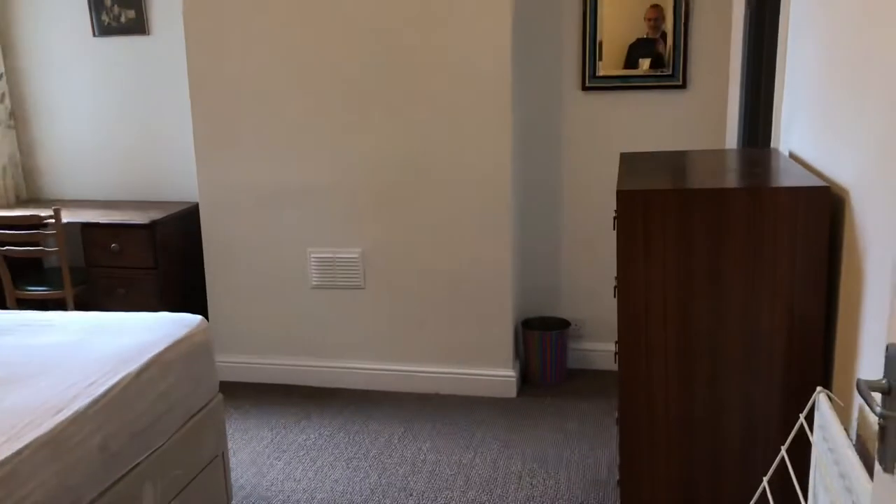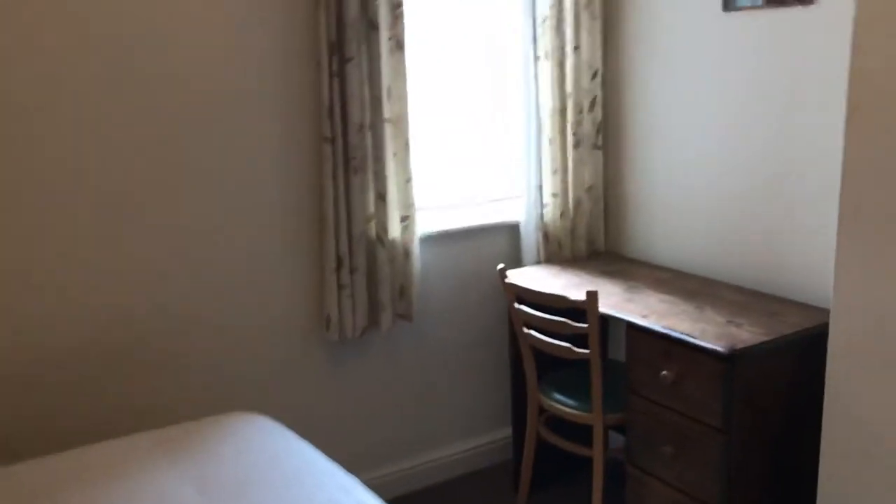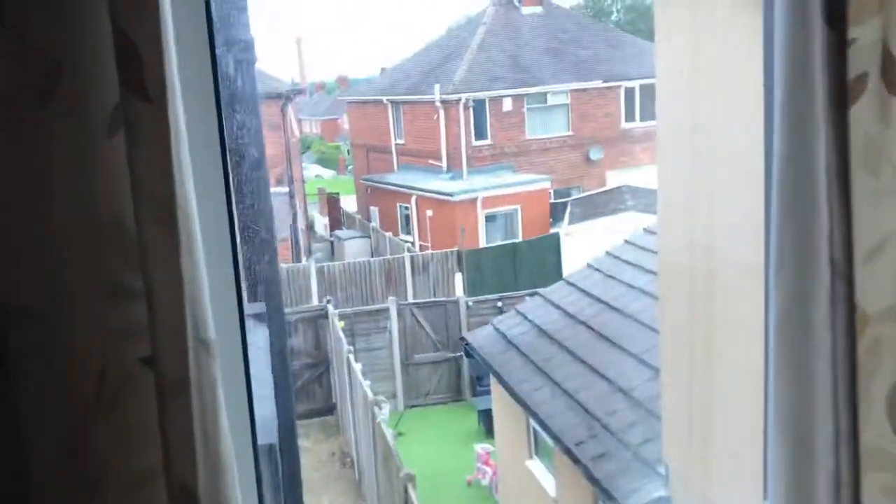Bedroom two. Built-in wardrobe there — there's your estate agent giving you a wave. Mirrors always get us. Looking out back you can see how you're overlooked, etc.